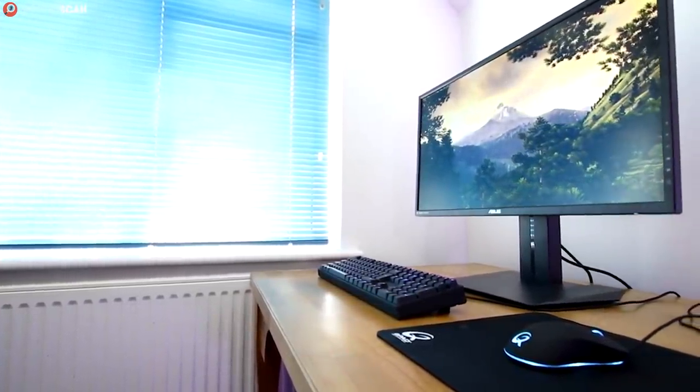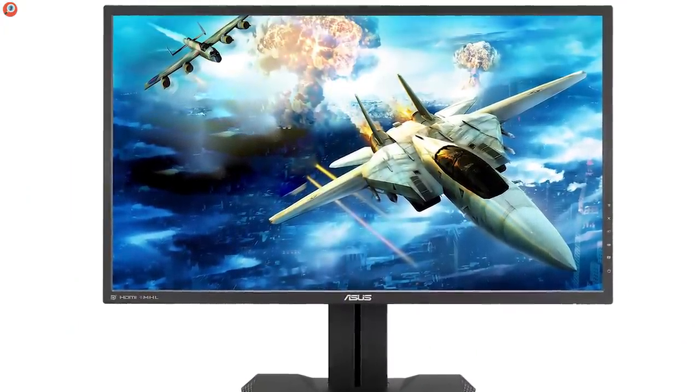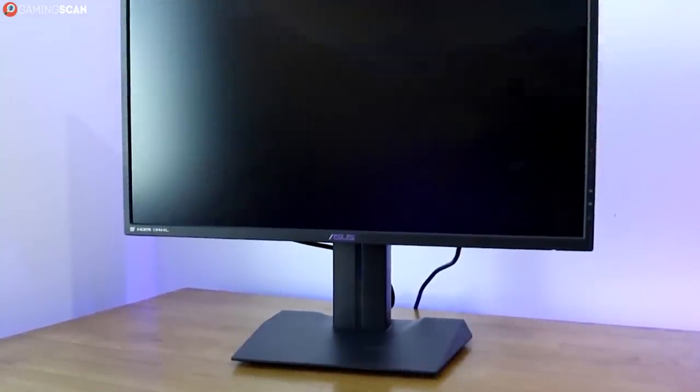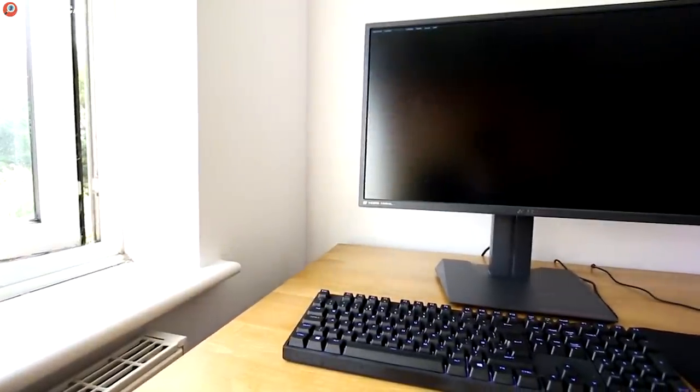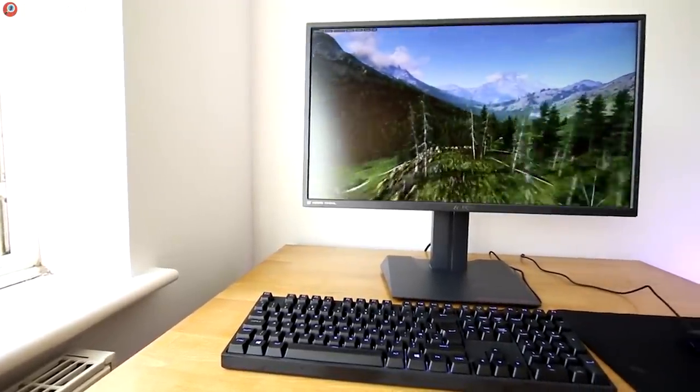Nothing short of 4K can compare to gaming on a 27-inch monitor in 2K at a high refresh rate. The only aspect where it lags behind the Aegon is the response time, simply due to the IPS panel not being able to handle response times under 4ms due to technological limitations.